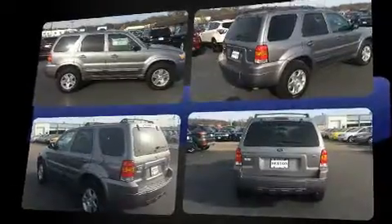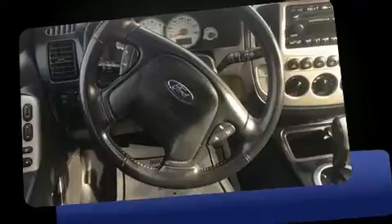A wealth of standard features means that you no longer have to sacrifice, like leather upholstery, delay off headlights, a tachometer, a roof rack, and cruise control.